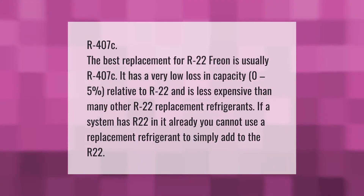The best replacement for R22 Freon is usually R407C. It has a very low loss in capacity — zero to five percent relative to R22 — and is less expensive than many other R22 replacement refrigerants. If a system has R22 in it already, you cannot use a replacement refrigerant to simply add to the existing R22.